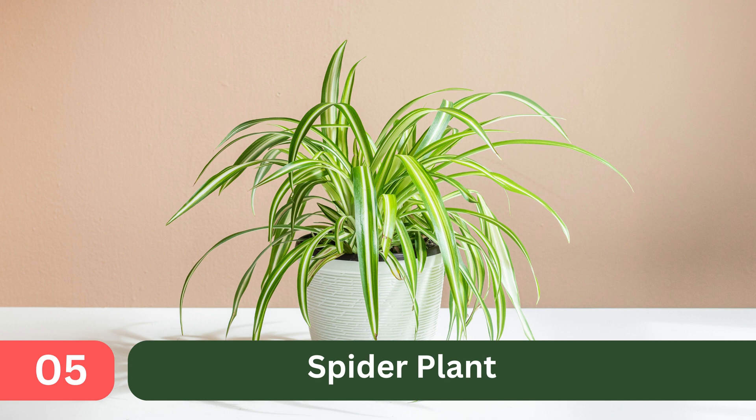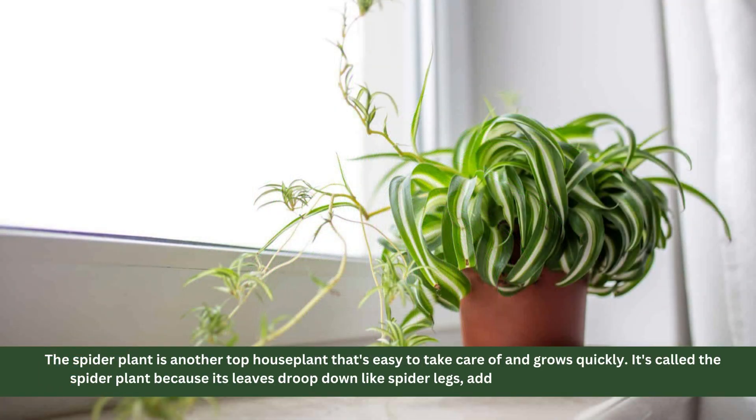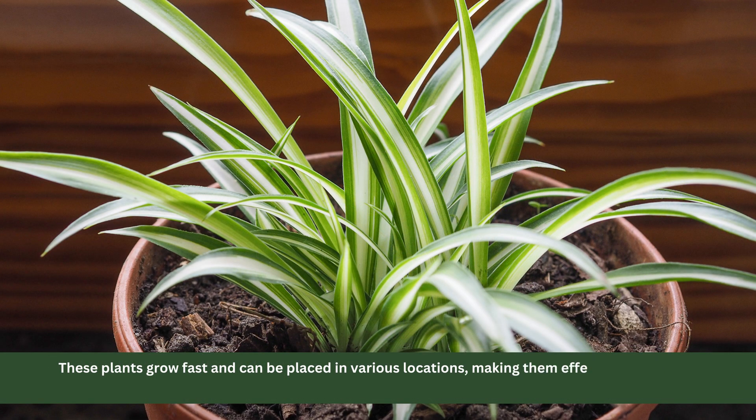5. Spider Plant. The spider plant is another top house plant that's easy to take care of and grows quickly. It's called the spider plant because its leaves droop down like spider legs, adding a lively touch to any room. These plants grow fast and can be placed in various locations, making them effective at absorbing radiation throughout the house.